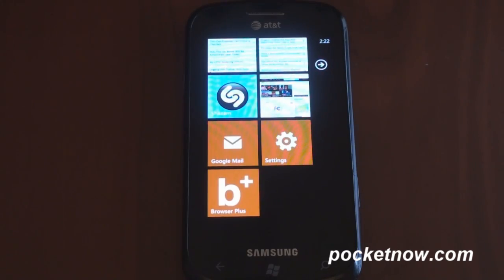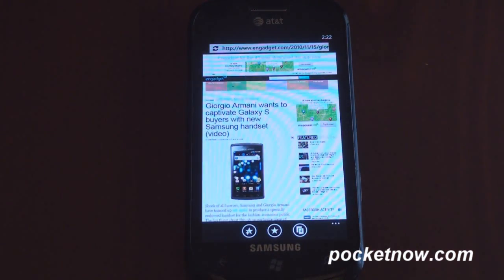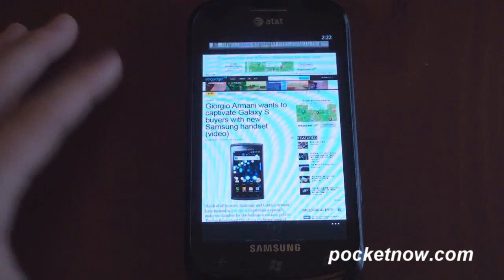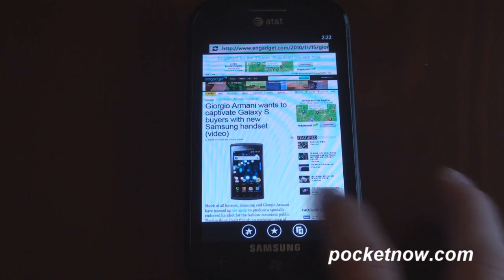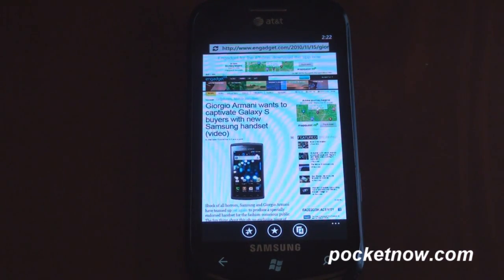Before talking about Browser Plus, I just want to review really quick Internet Explorer on Windows Phone 7 and how it looks. It's a very basic browser, but it performs very well. The pinch to zoom is super-duper fast. Tab management is easy with a button down here, although as you're going to see, Browser Plus improves upon tab management and some other things. Down here we also have the ability to favorite, to look at the bookmarks, and so on and so forth — a very simple browser.